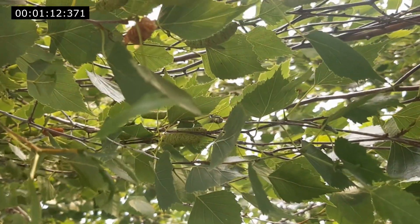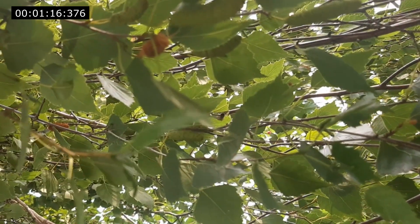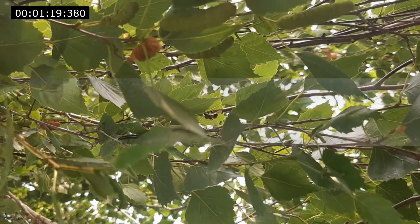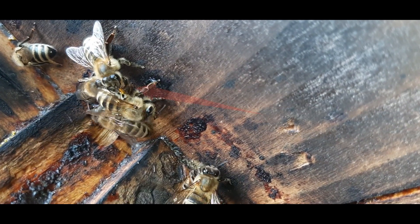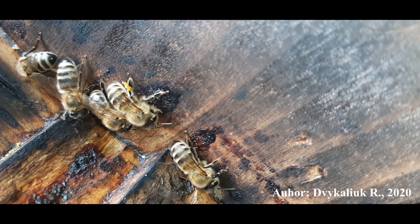It returns to the previous position and with the middle legs places a portion of resin in the corbicula. We also observed the movement of the bee with plant resin in the mandibles. The longest time during which the honey bee collected propolis at one place was 43 seconds. These observations provide more insight into the behavior of honey bees during the accumulation of propolis.